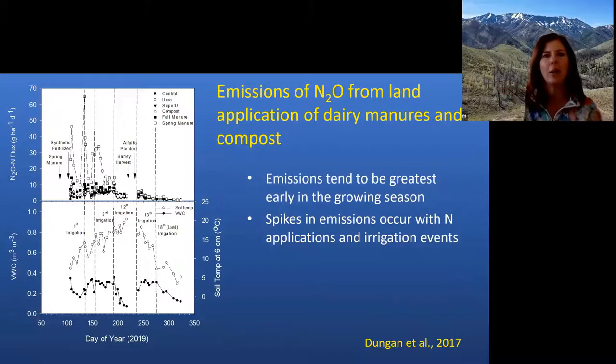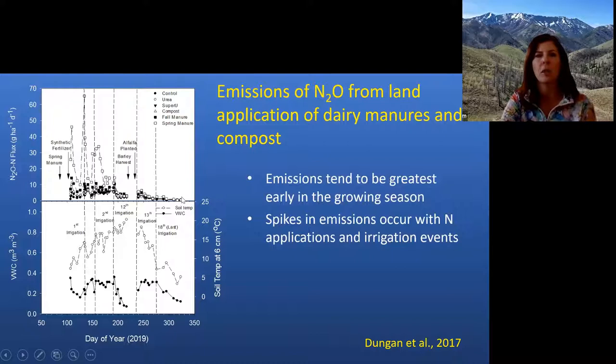Switching gears for the last few minutes: we have a long-term study looking at application of manures, composted manure, and two fertilizers — urea and SuperU, which contains inhibitors designed to reduce N2O emissions — across a long-term crop rotation. The data shown covers the first three years: corn, then barley, then alfalfa. In the irrigated Pacific Northwest, we see a spike in emissions when spring manure is applied, but the main emission spikes occur during the growing season as we start irrigating. Emissions tend to decline and flatten toward the end of the season, with some freeze-thaw cycle spikes in non-growing season periods.